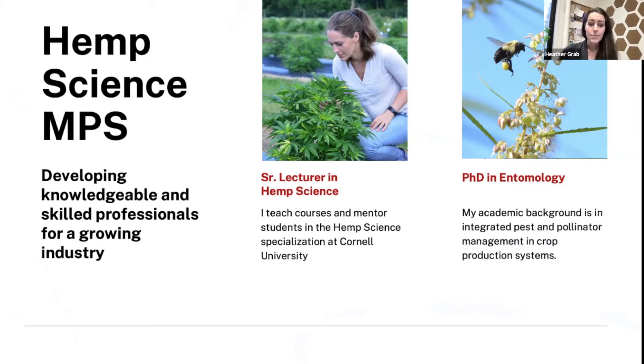As Zach mentioned, I'm a senior lecturer in hemp science in the School of Integrative Plant Science here at Cornell University, where I teach courses and mentor students in our hemp science MPS program. This is a graduate degree program — one year after students have finished their bachelor's degree — that helps develop a workforce ready to engage with this rapidly growing hemp industry. Before my role within the hemp science MPS program, I completed my PhD in entomology, with an academic background in crop protection and particularly integrated pest and pollinator management of crop systems.